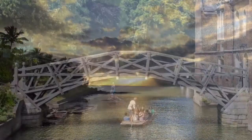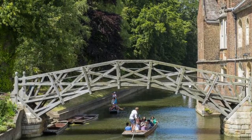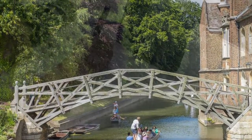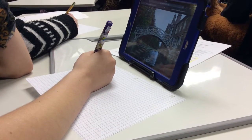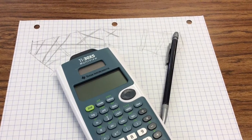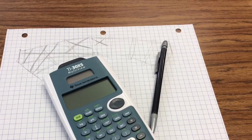Day one. Kaelin and I decided to build the Mathematical Bridge, built in Cambridge, England. We first started a small sketch of our bridge, then began calculating length, width, and height from feet to inches.